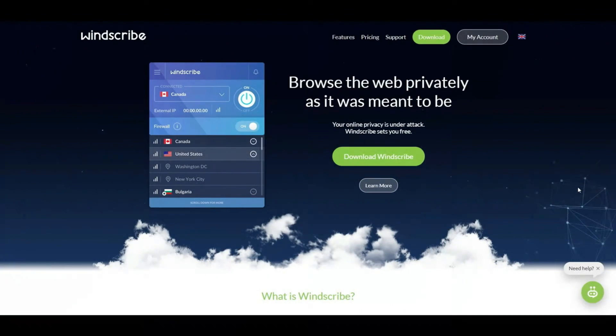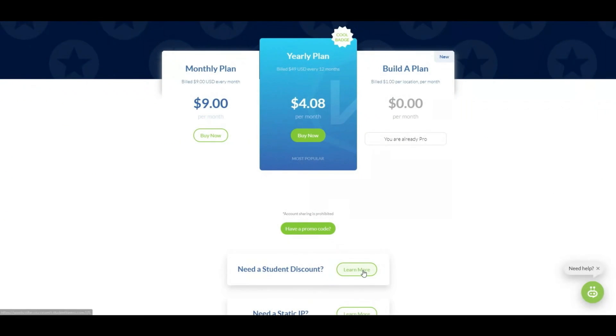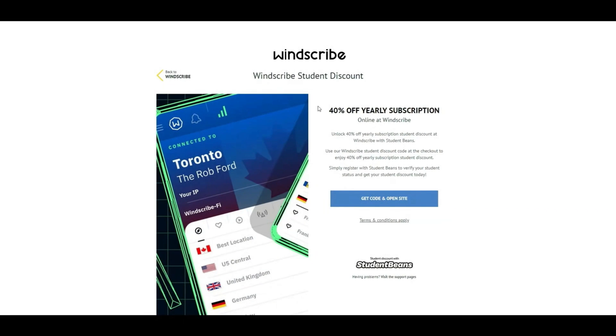A quick word from our sponsor — Windscribe is a VPN provider that provides safe surfing no matter where you are. The pricing starts at nine dollars a month, but if you pay upfront it's just a little bit over four dollars a month. If you're a student, scroll down and click on this link to get another 40% off your yearly subscription. I've used Windscribe myself for several years now and I've never had any problems — I love it when I travel and it keeps me secure.